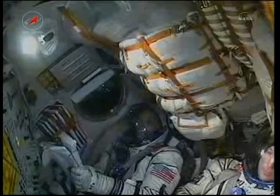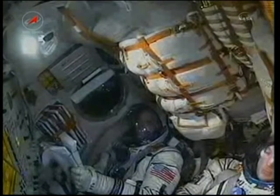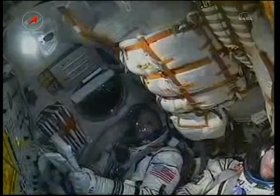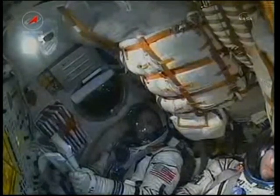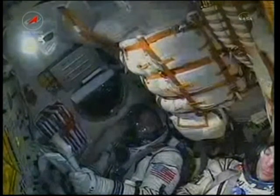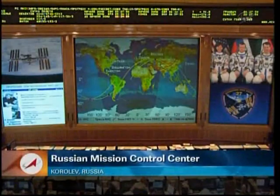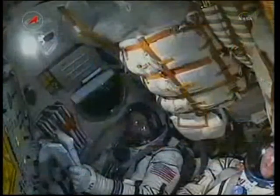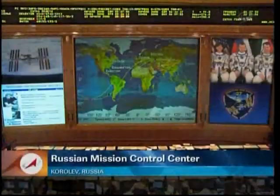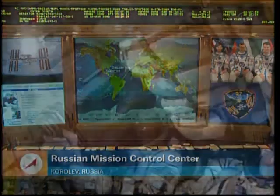Two hundred seventy seconds into flight — nominal. Two hundred eighty seconds. We have separation of the second stage. Five minutes now into the flight. The core boosters burned out and separated at an altitude of 105 miles.